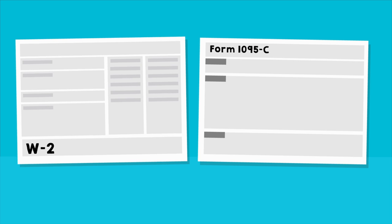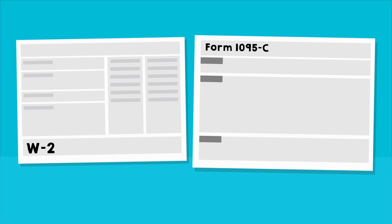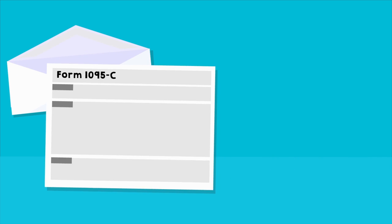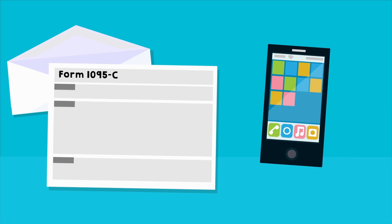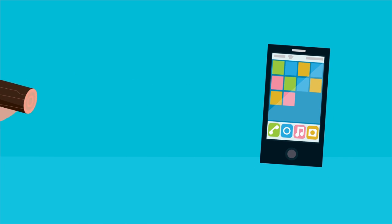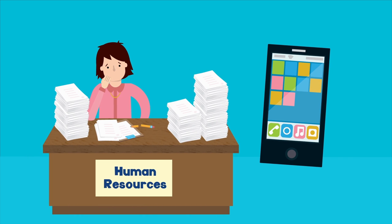Much like how you were provided a W-2 to report your earnings, you will now be provided a Form 1095-C to report the healthcare coverage offered to you by your employer. Depending on your employer and your preferences, you will either receive it in the mail or electronically. If you choose to receive the form electronically, you'll save a tree, plus you'll save your employer a lot of hassle.